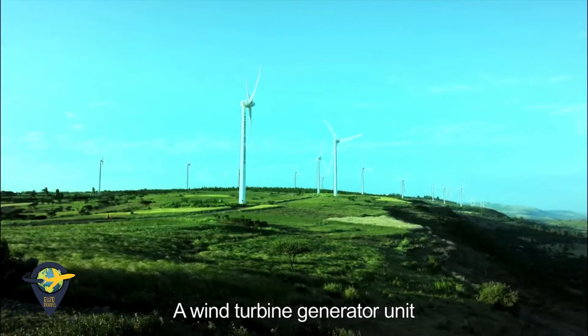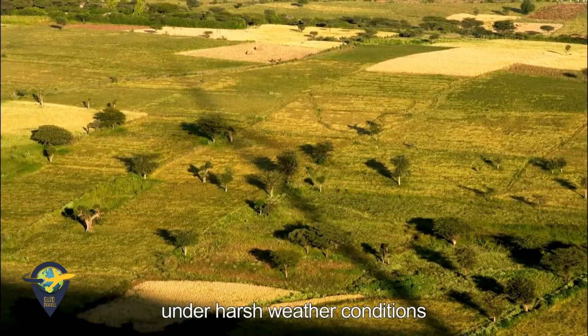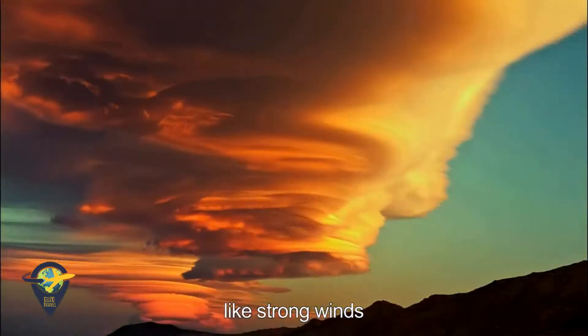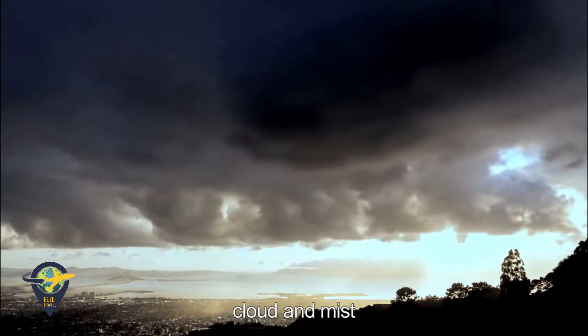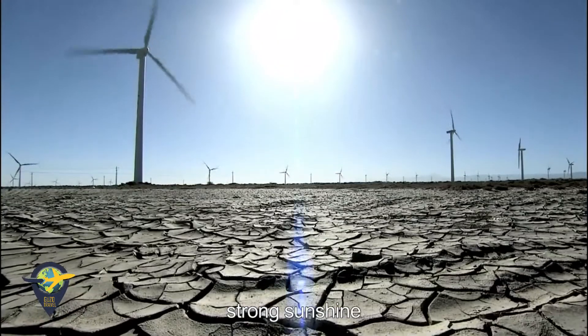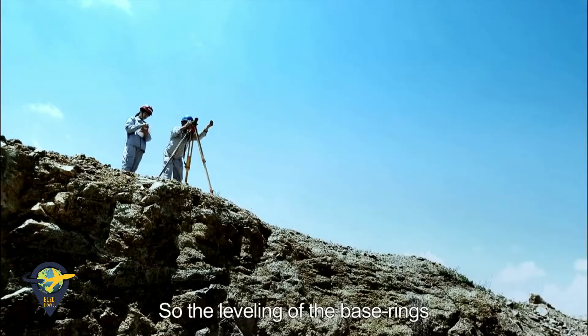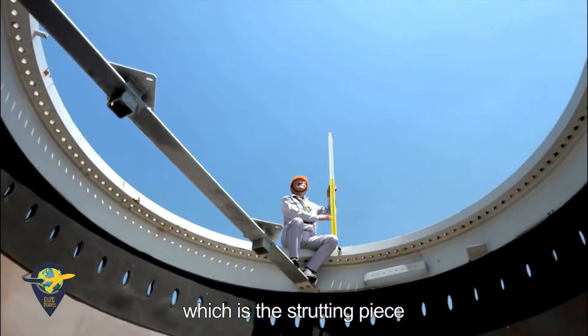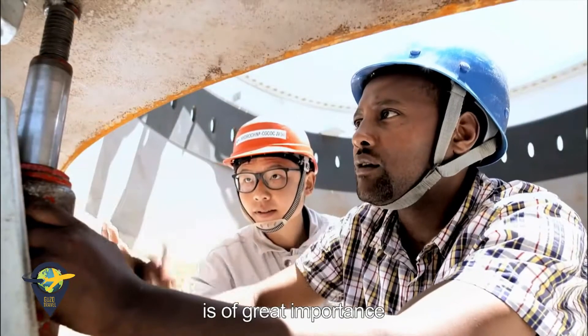The wind turbine generator unit shall operate for over 20 years under harsh weather conditions, including strong winds, torrential rains, cloud and mist, strong sunshine, and intensive shocks. Therefore, the leveling of the base rings — the strutting piece for the wind turbine at the very bottom — is of great importance.